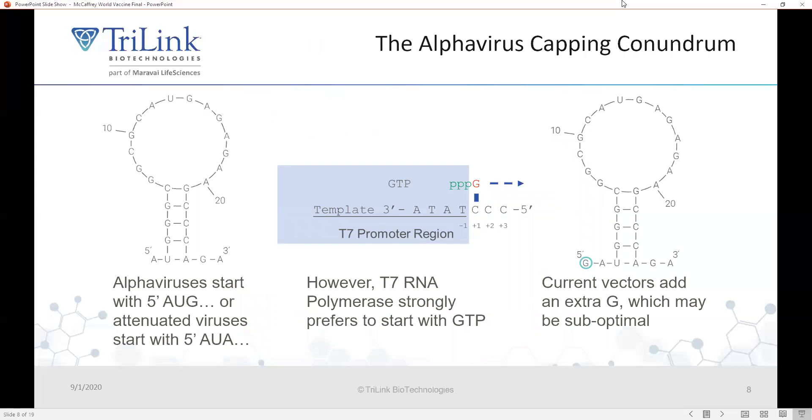However, there is a conundrum in production of these alpha virus RNAs — these alpha viruses start with a 5-prime AUG. However, T7 RNA polymerase very strongly prefers to initiate with GTP. What researchers have traditionally done is append an extra G onto the 5-prime end of the alpha virus genome. However, the Frolov lab has shown that when you append sequences to the 5-prime end of an alpha virus and then passage these through a cell, the virus very rapidly reverts back to having a 5-prime AUG, suggesting there is selective pressure that prefers that 5-prime AUG sequence.